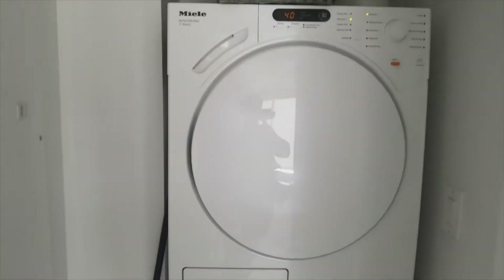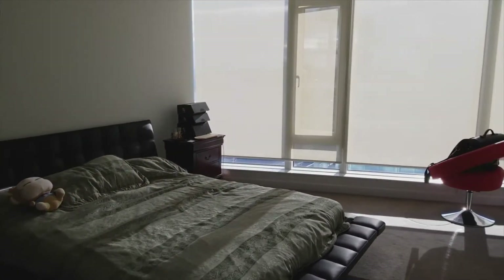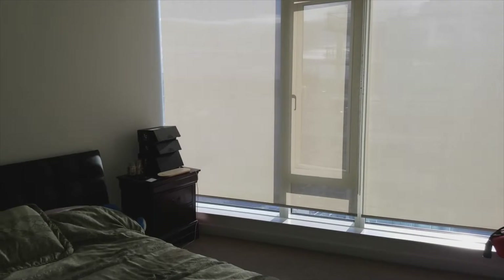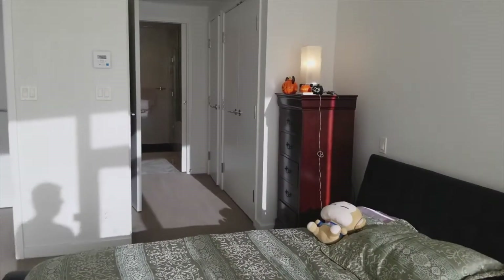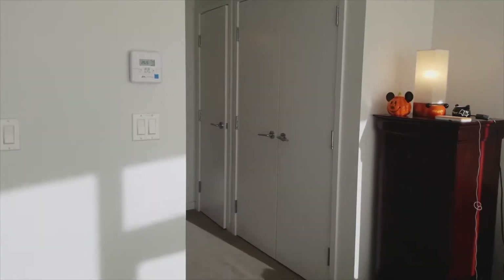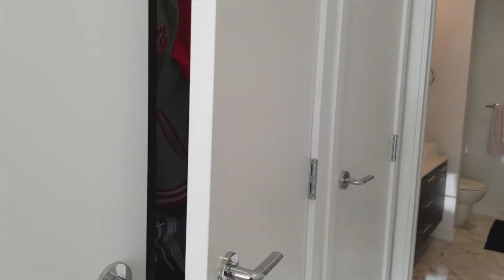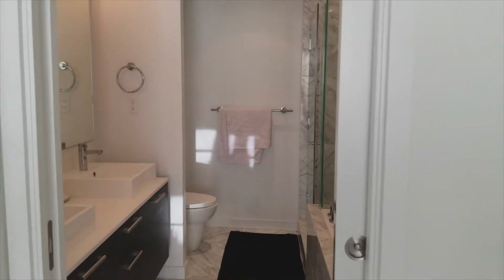Here we have the washer and dryer — top of the line appliances. And here is the master bedroom. All the bedrooms face south, so you have ample lighting — I don't even need to turn on the lights. Now for the closet space: usually you only get two sets, one on each side, but in this case you get extra sets — ladies with a lot of stuff, you know what to do. The master bedroom also has in-floor heating.